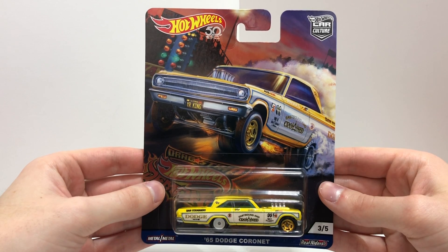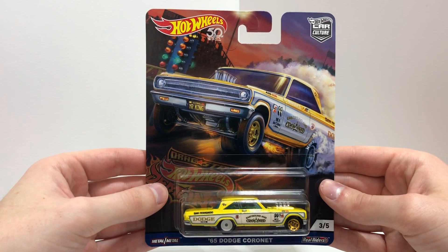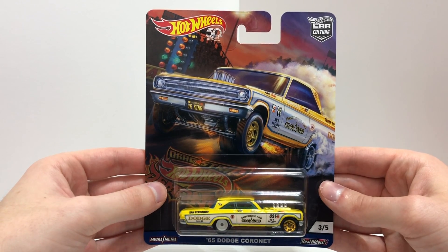Number 3 is the yellow 65 Dodge Coronet. It says 'Eastbound and Crowned' on the side, features the 425 big block engine, gold wheels in the front and white wheels in the back.